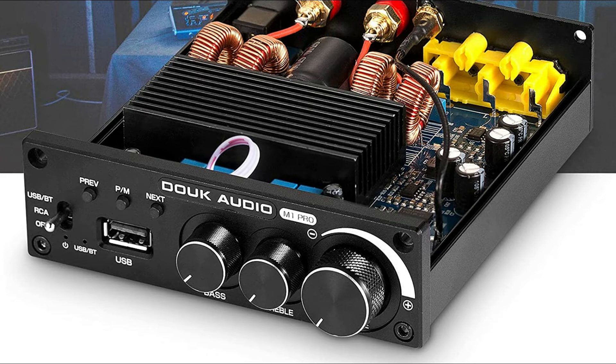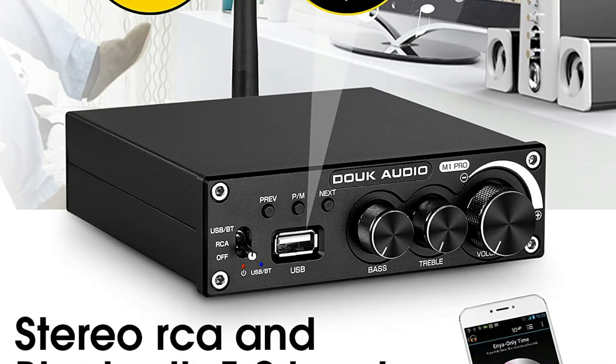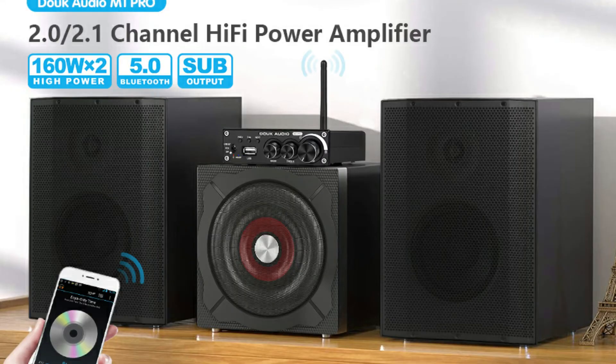The newest version maximizes Bluetooth range, stability, and sound quality using the classic TPA-3198 chip. Max output power can reach 160W plus 160W, equipped with a premium 32V power supply enough to drive above 300W passive speakers.